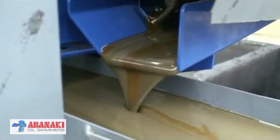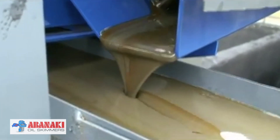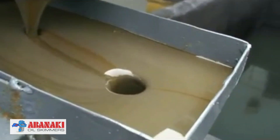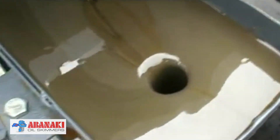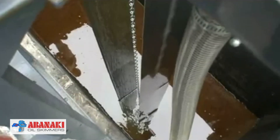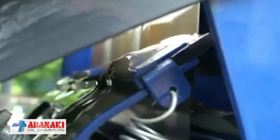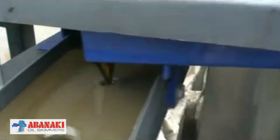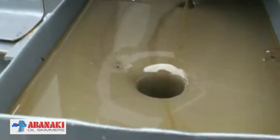It features large troughs to accommodate heavy, slow-moving oils. The spring-loaded wiper keeps the right amount of tension on the belt to remove virtually all of the collected oil. Then, the collected oil is discharged into a collection drum.